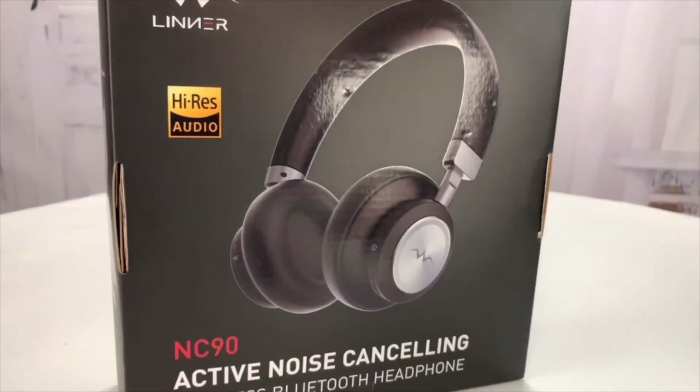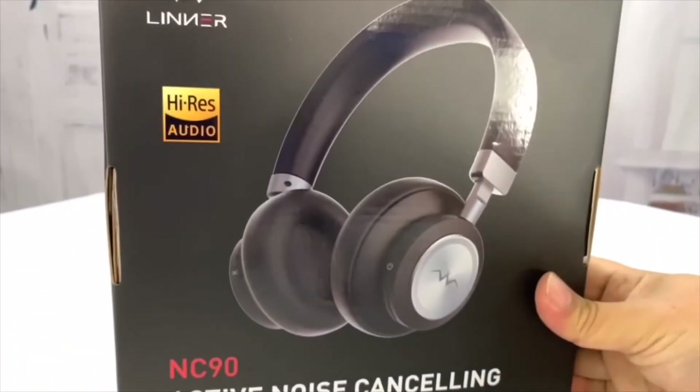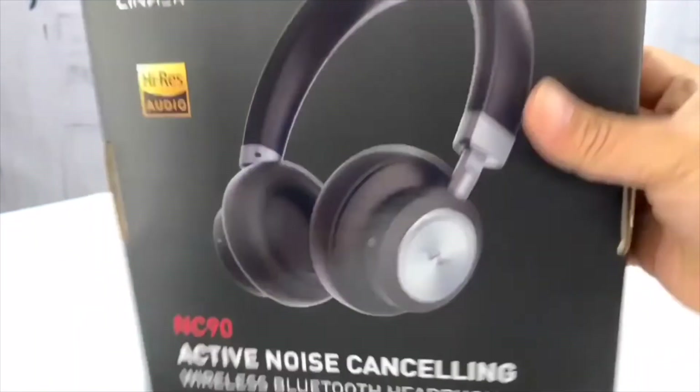Now let's go up the price point just a little — up to like the $70–$80 range — and the Linner active noise canceling headphones. I love them — they go over the ear. If you can't afford the $299 Bose, these headphones are darn near as good.